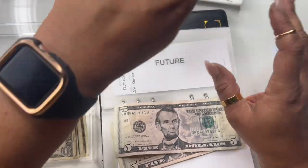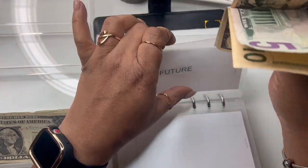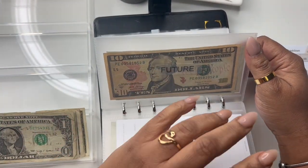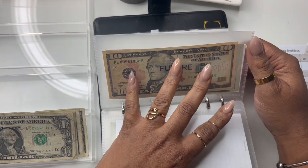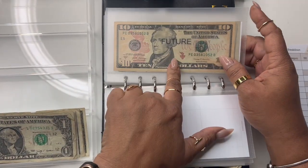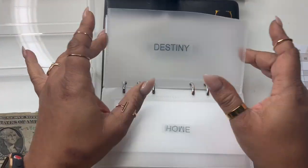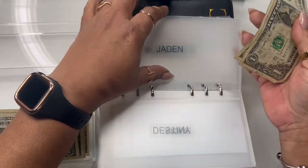Future is getting two fives — that's $20. The future envelope can cover anything coming up: a potential move, a purchase, or anything futuristic. It's almost like an emergency fund but more flexible. Eventually when it grows I'll move it into a high-yield savings account. My son Jaden is getting two dollars — he's heading to college and I want to contribute, so I'll pour more in later.